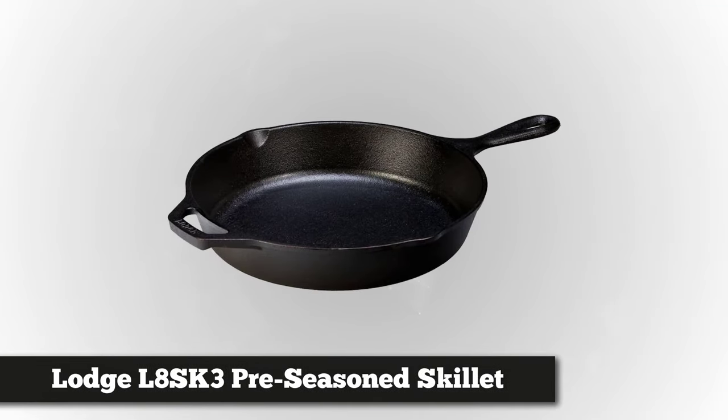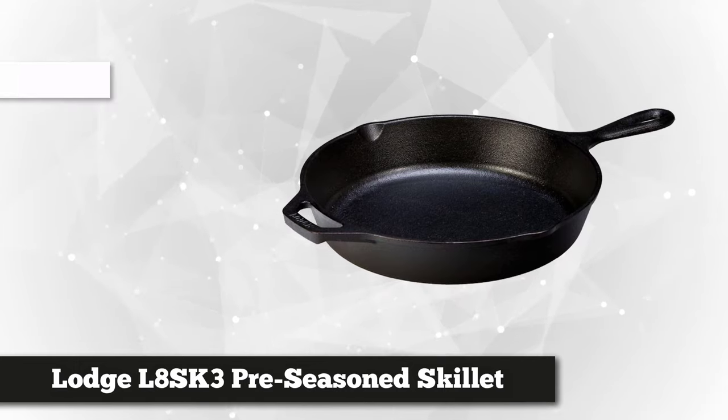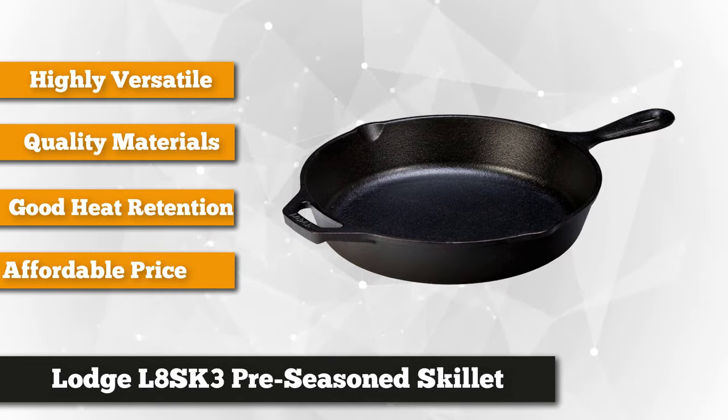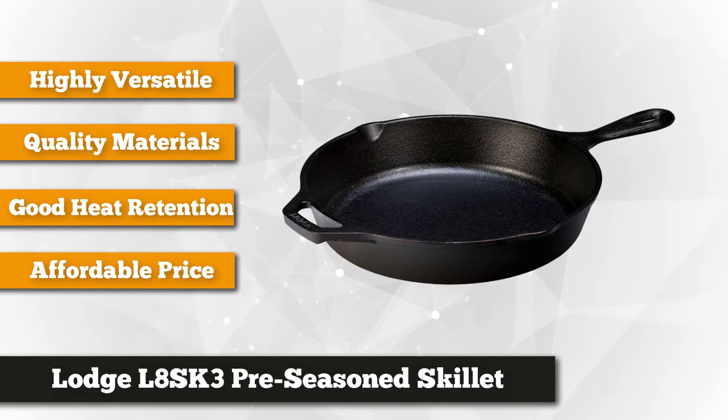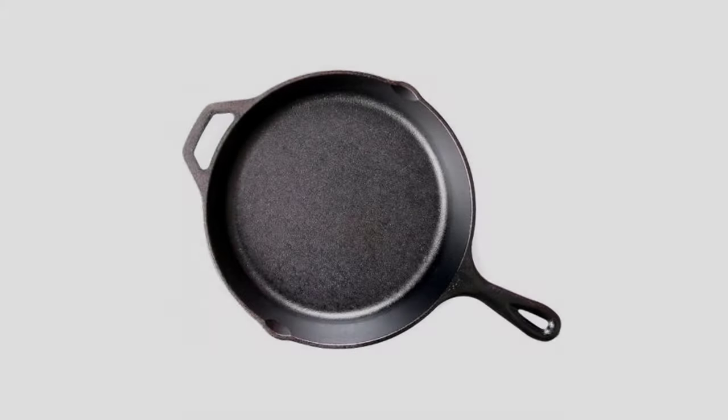Fourth on our list is the Lodge Preseasoned Skillet. This preseasoned skillet is a multifunctional cookware that works wonders with slow cooking recipes and all your favorite foods. It's perfect for average cooking capacity, with dimensions of 16.125 inches long, 10.688 inches wide, and 2 inches in height. This versatile kitchen tool works great on induction, electric, and gas stovetops, on the grill, over a campfire, and even in your oven.